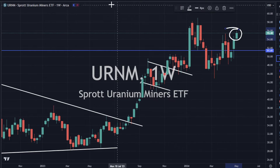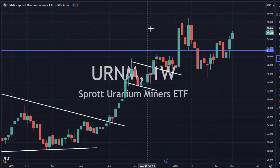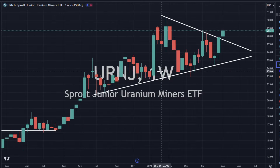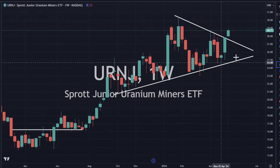URNM is also moving on up 2.8%, looking pretty solid — decent closing, not the best ever, but it's a good closing. And then URNJ is also breaking out of this little pennant formation to the upside — looks really good. We could see further increases to the upside for URNJ.